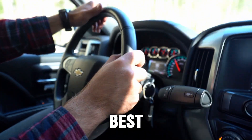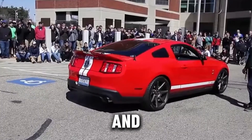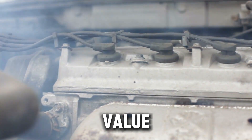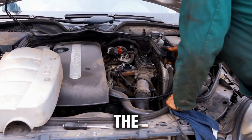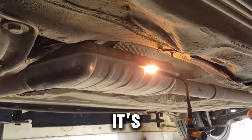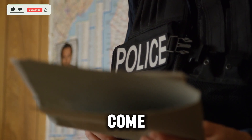Some drivers say it's the best thing they've ever done to their ride — more power, better sound, and fewer problems. Others warn it's a terrible mistake that could ruin your car's value and get you in serious trouble. So in this video, we're breaking down the truth about catalytic converter delete: what it is, how it's done, what benefits it can bring, and what serious downsides come with it.